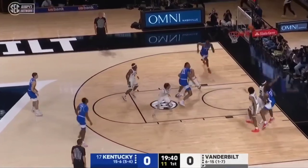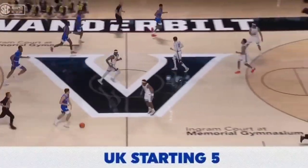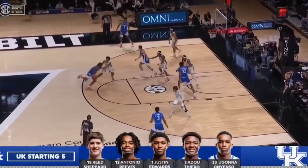Reeves with a little baseline jumper, and he stays hot. Not an easy shot. And here is Kentucky's starting five with Shepard and Reeves, Edwards in the starting five along with Onyenso.